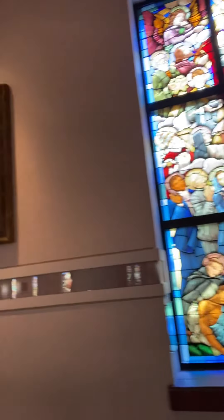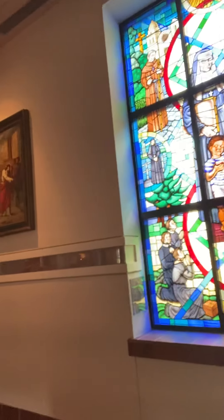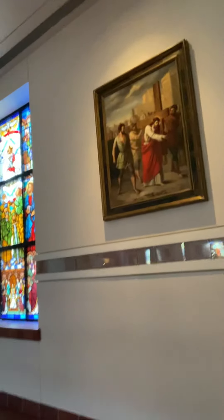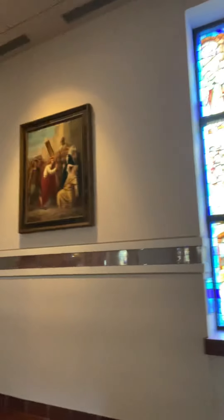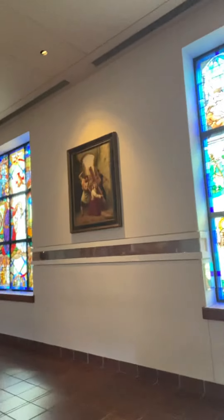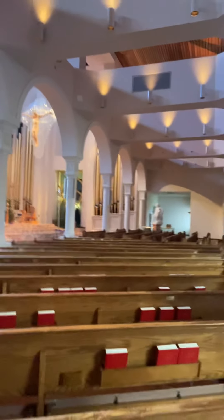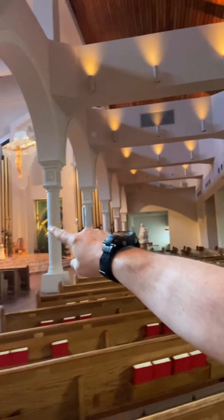I'm going to turn around and show you what they have here and then you can check it out. They did a lot of remodeling in the front of the church right when you get to the altar. All this right here is still the same but mostly what they changed was the front of the church. All that in the back is mostly all new.